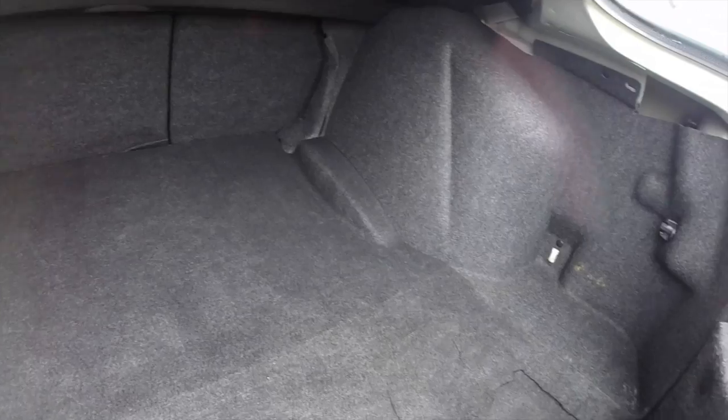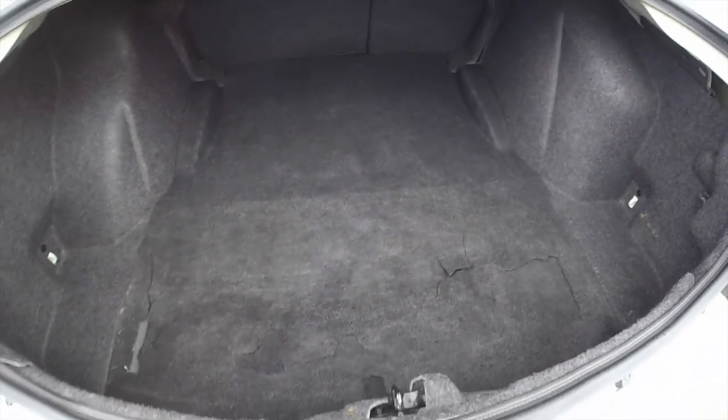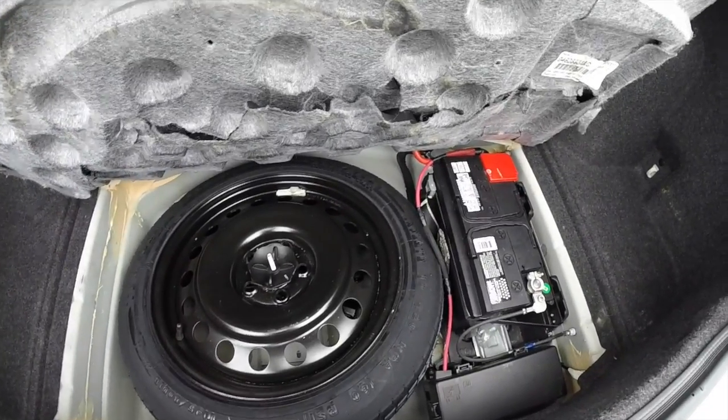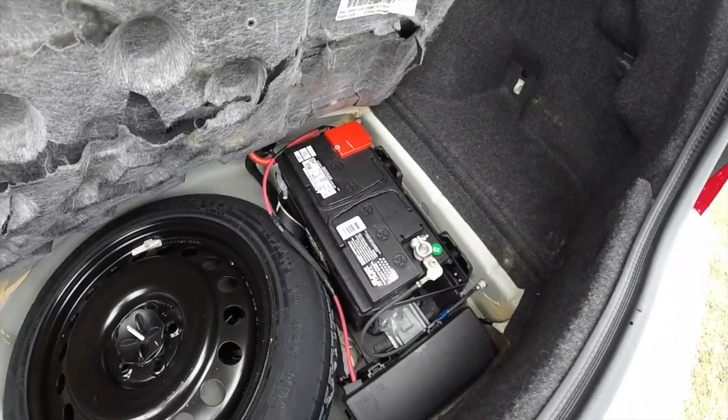Taking a quick look at the load compartment. The floor does fold up to reveal your spare tire and battery for better weight distribution.